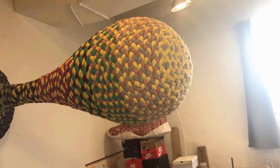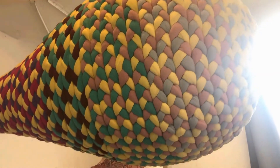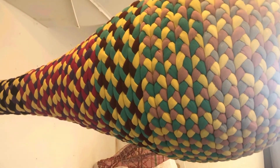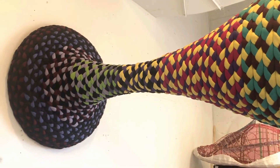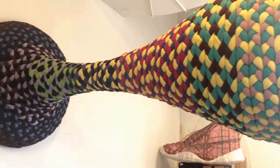I would say this probably took maybe three, four, or five weeks, something like that. That's beautiful. Thank you. Absolutely beautiful. I call it Whopper.